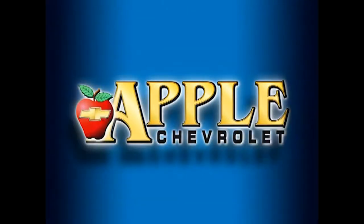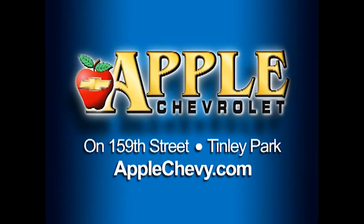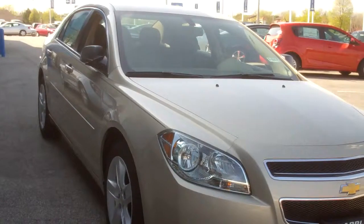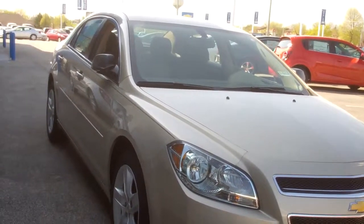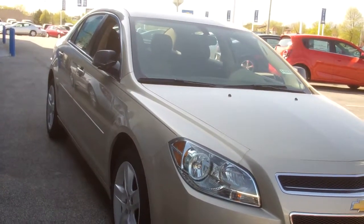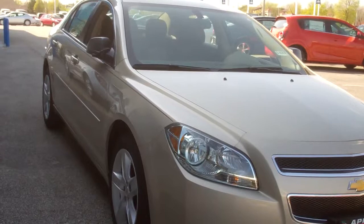When you're shopping for a Chevy, pick Apple Chevrolet. Hi, Ms. Reed. This is Linda Sears with Apple Chevy. I thought I'd shoot this walk-around video of the 2012 Malibu you were interested in.